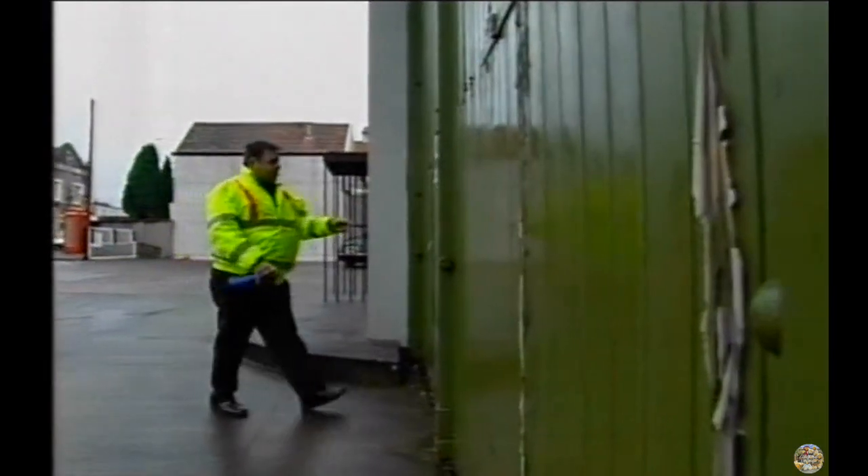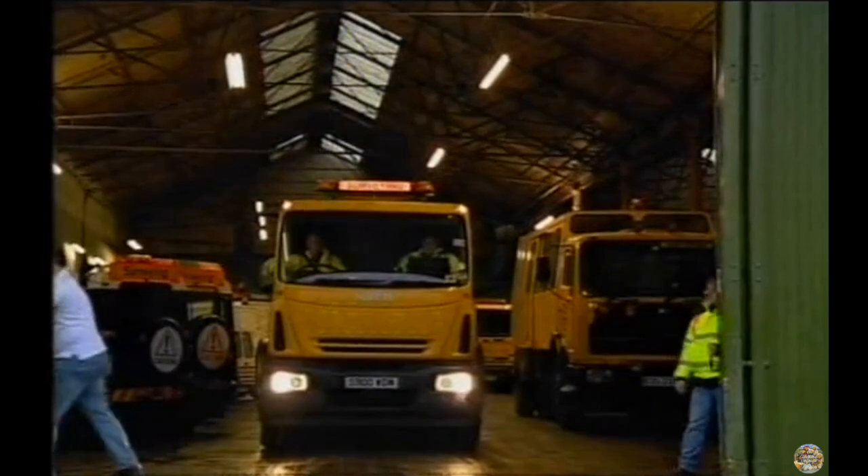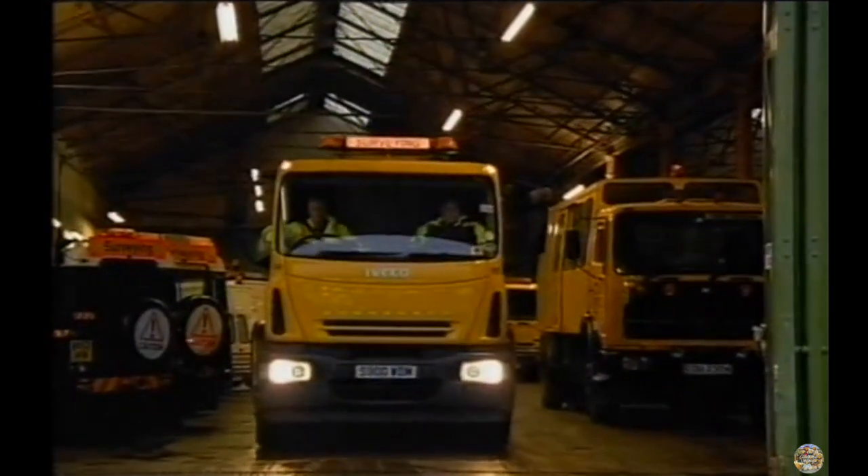My name is Peter Saffiro. I'm the Operations Manager for WDM Limited. Today, with the aid of this truck, we're going out to test some roads for their friction. We're heading for Bradley Stoke.